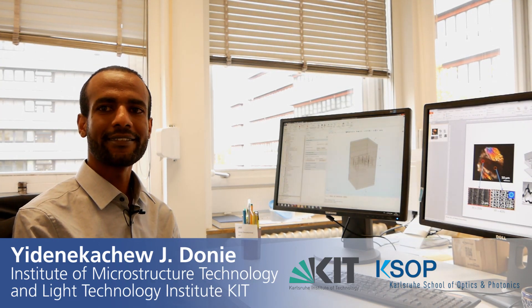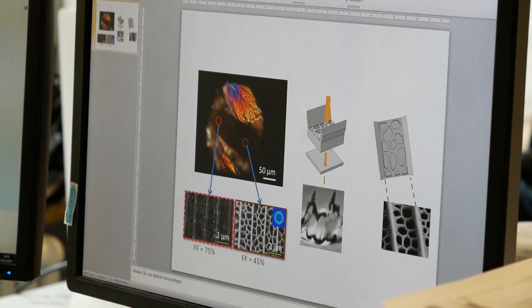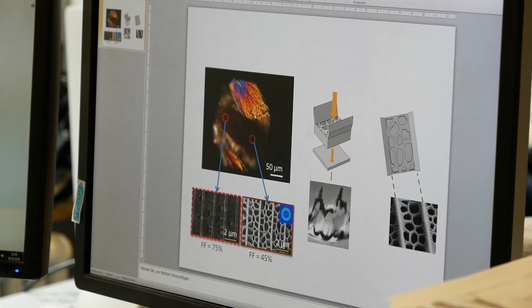I'm Yidenekechaw Donie. I am originally from Ethiopia. I did my bachelor in electrical engineering back home in Ethiopia. And then afterward, I moved to Germany and joined Karlsruhe School of Optics and Photonics. I joined the program because it was fascinating — there were a lot of multidisciplinary courses. During my master study, I did my master thesis on optical investigation of the black butterfly, and from there I continued my PhD on the same project.